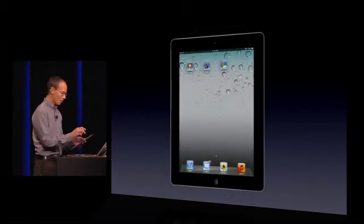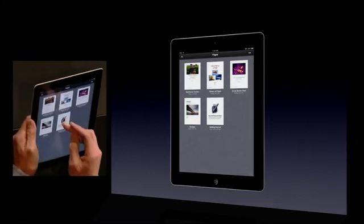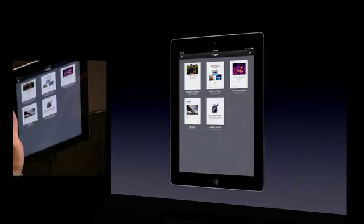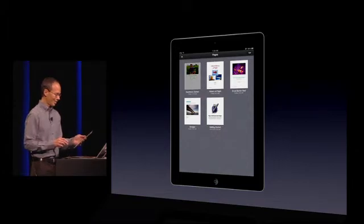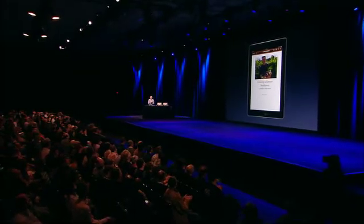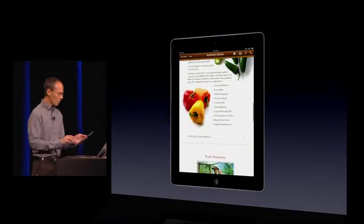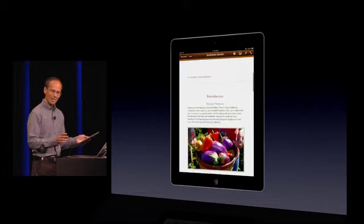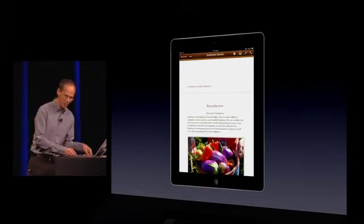So when I get home, pick up the iPad, fire up Pages. You can see in the upper left, my document thumbnail's already been updated. And there are all my edits, absolutely no effort on my part. And that is how iWork works with iCloud. I think you're going to like it.